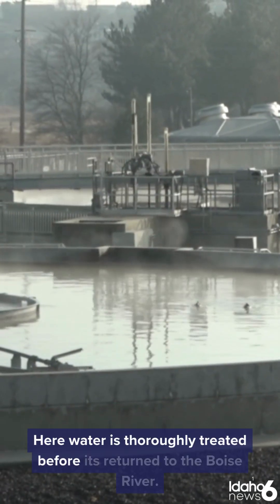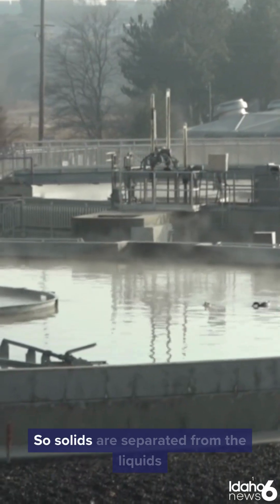Here, water is thoroughly treated before its return to the Boise River. Solids are separated from the liquids. The liquids continue on in a process that ultimately takes about 24 hours to clean it up and send it back into the Boise River as cleaned water.